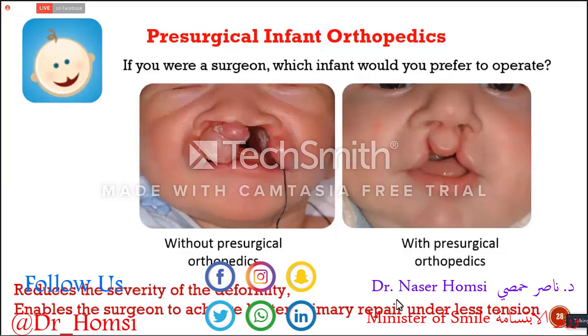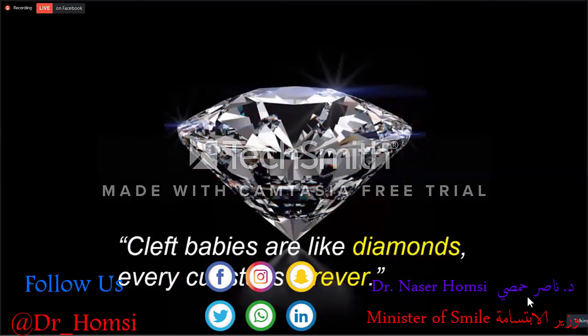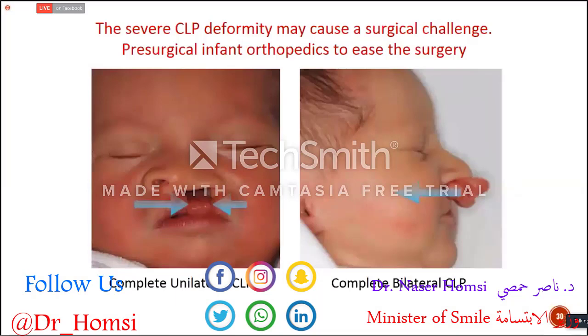The aim of presurgical infant orthopedics is to reduce the severity of the deformity and to enable the surgeon to achieve better primary repair under less tension on the lip and muscles. This is very important because our babies are like diamonds — very precious and very fragile. Any cut on a diamond stays forever, and it's the same for a baby. The first surgery is critical; if the primary surgery is not successful enough, the baby will need more and more surgeries to achieve a good aesthetic result. That's why we give importance to presurgical infant orthopedics.